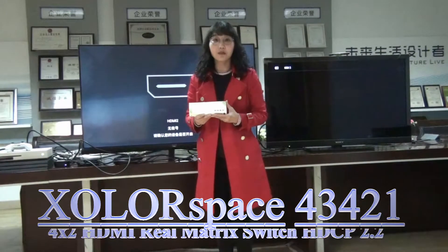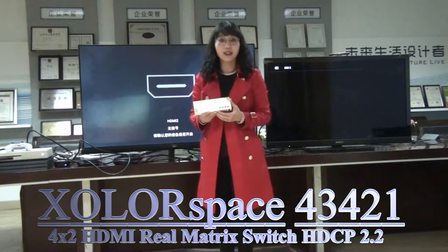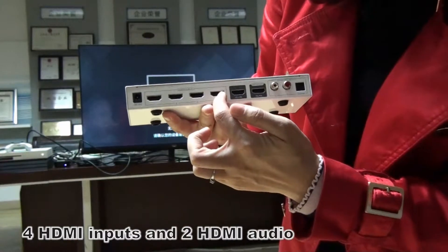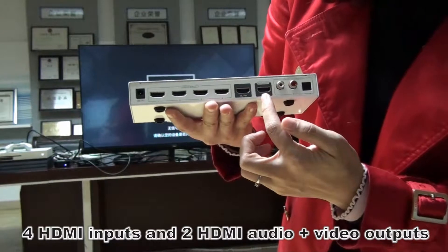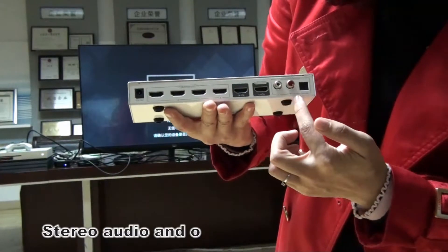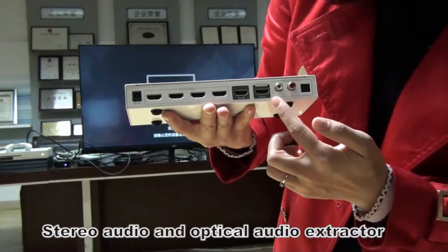Hello everybody. This is the ColorSpace 4x2 HDMI matrix. It supports 4K 60Hz HDR, HDR 2.2, and HDMI 2.0B. It has 4 HDMI inputs and 2 HDMI outputs for audio and video. HDMI output A supports ARC and CEC, and it comes with an audio extractor featuring optical audio and stereo audio output.